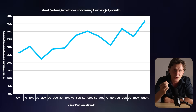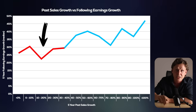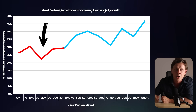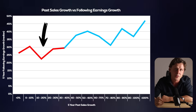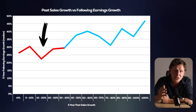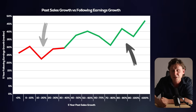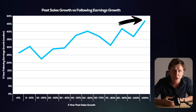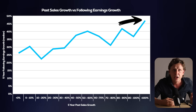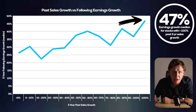That is a pretty linear result. The five lowest sales growth bandings went on to experience the five lowest levels of earnings growth. There are thousands of stocks in this analysis using over two decades' worth of data. This is not a coincidence — this is showing us a trend. And then, as we go to stocks with 40%, 50% sales growth and above, their following earnings growth increases massively. Stocks that achieved over 100% sales growth for the previous five years went on to achieve a median of 47% earnings growth for the following five years.